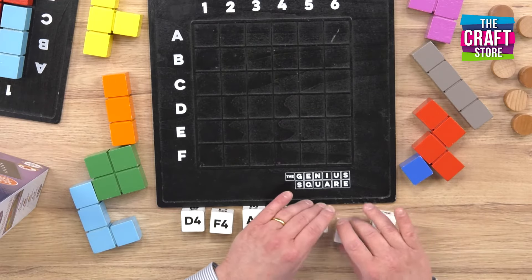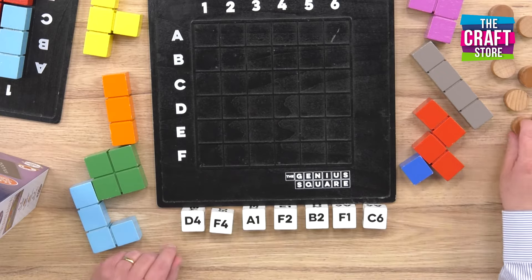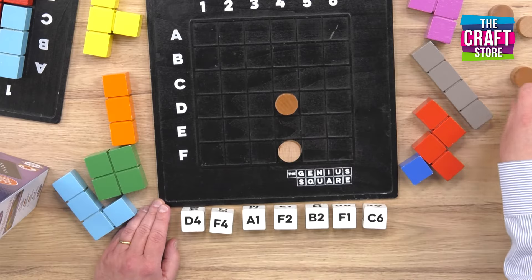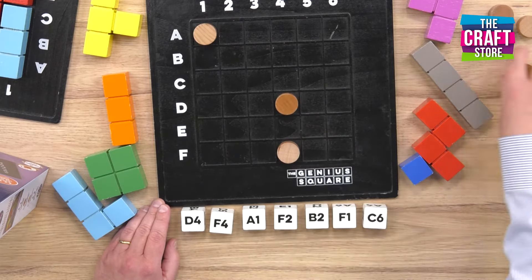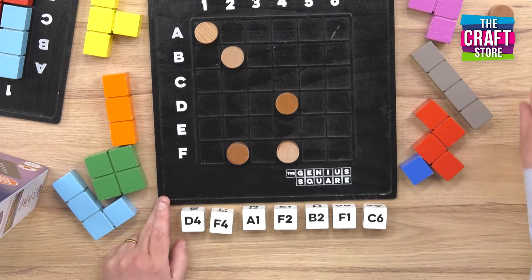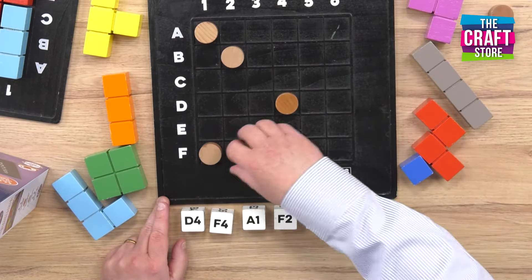So let's have a look and see what we've got here. We've got D4 and F4, A1, F2 and B2, F1 and C6.